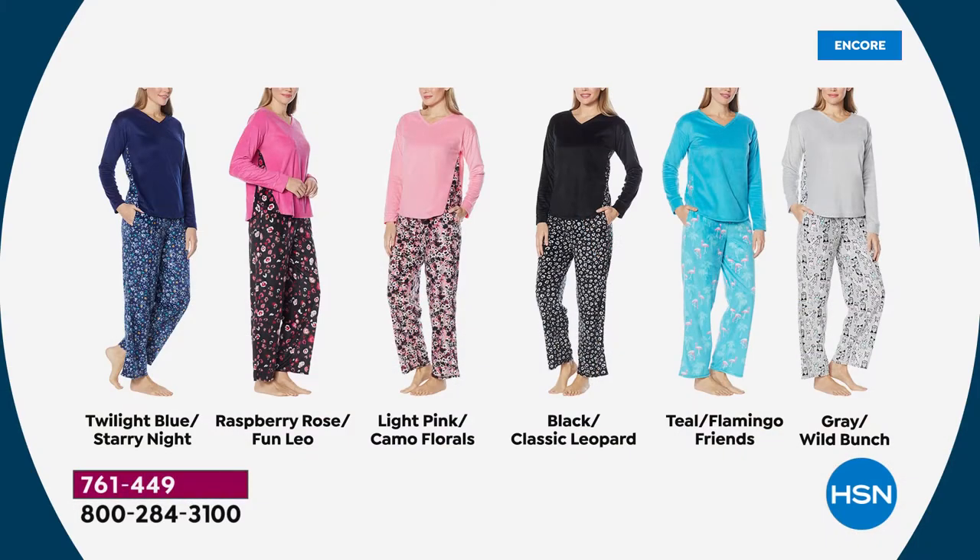This year there's a side panel that matches. Long sleeve, true to size, machine wash, and you're absolutely going to fall in love with them. We've got six colors. I'm wearing one of the most limited — the twilight blue with the starry night bottoms.